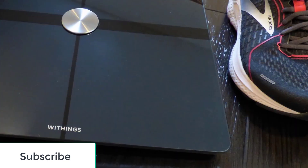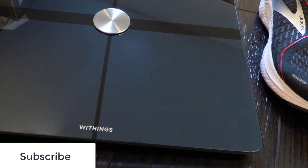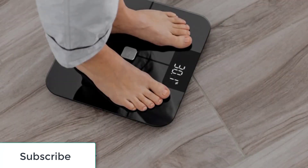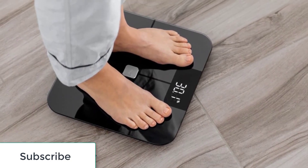Smart scales can give you information about your body fat percentage, water weight, bone density and lean muscle mass, among other health metrics. Some even provide you with the weather forecast. While a traditional scale can simply tell you how much you weigh, the best smart scale options will give you a more comprehensive picture of your health.